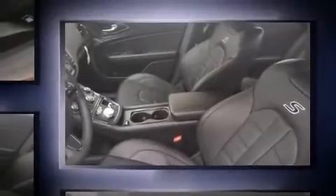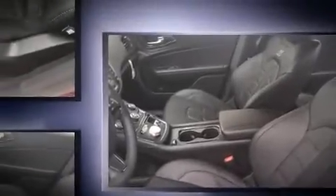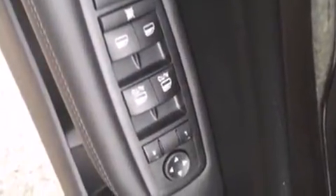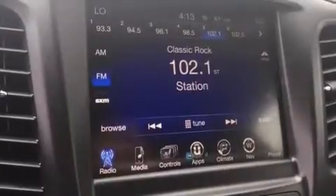Like power windows, mirrors and seats, one-touch window functionality, an automatic dimming rear-view mirror, an outside temperature display, heated and ventilated seats, fully automatic headlights, heated door mirrors, and voice-activated navigation.